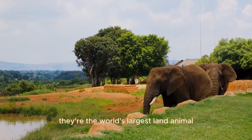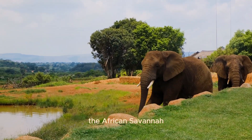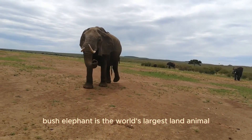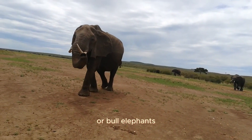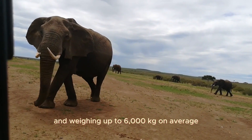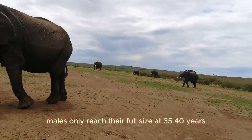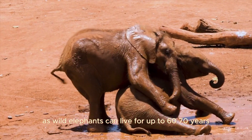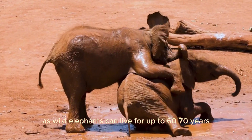Facts about elephants: they're the world's largest land animal. The African savannah elephant is the world's largest land animal, with adult males, or bull elephants, standing up to 3 metres high and weighing up to 6,000 kilograms on average. Males only reach their full size at 35–40 years — that's well over half their lifespan, as wild elephants can live for up to 60–70 years.